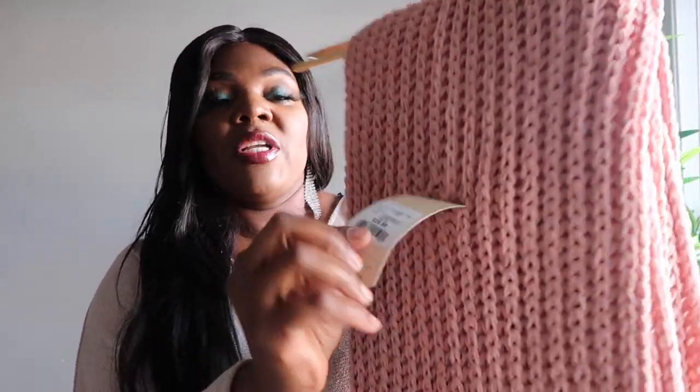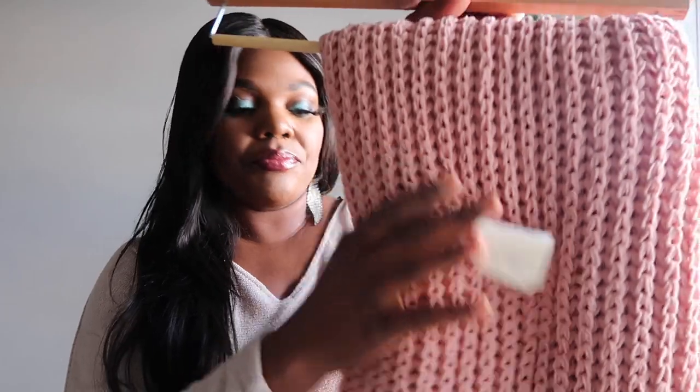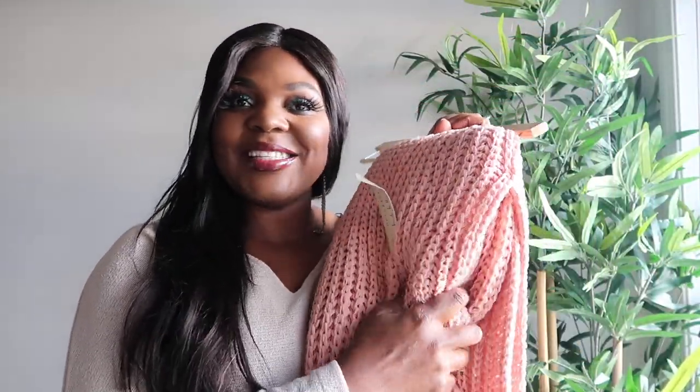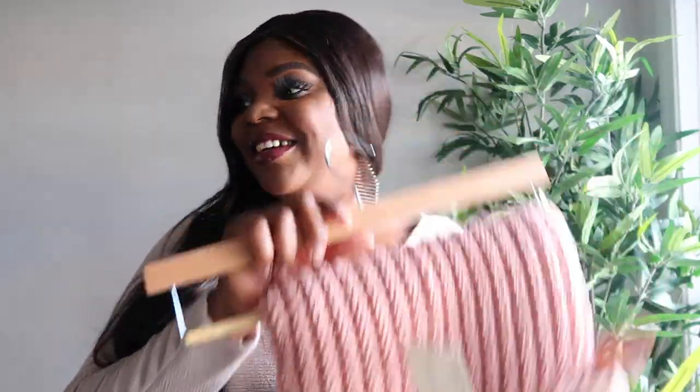And this is another blanket that I bought — I'll just say it's a mixture of pink and rose gold. They are both kind of similar, but this one I paid $29.99. As you can see, it's fluffy and cozy. I think that's it for the blankets.